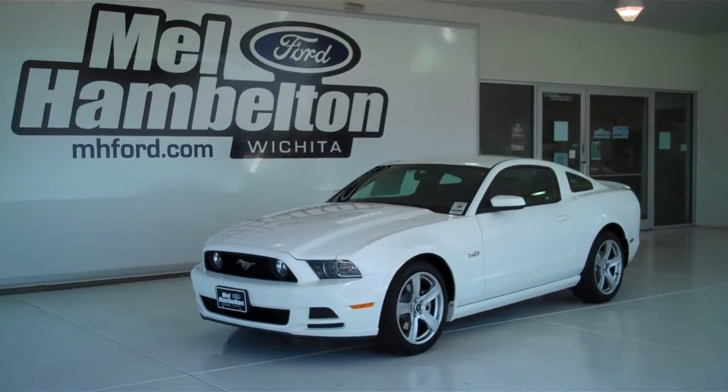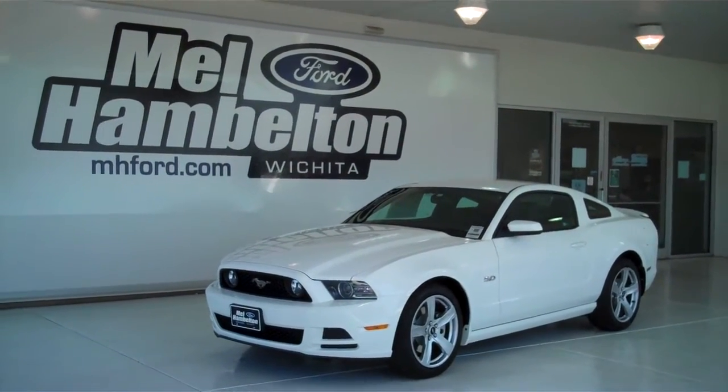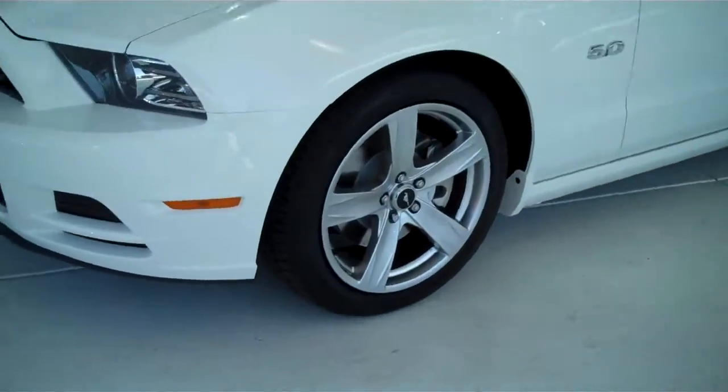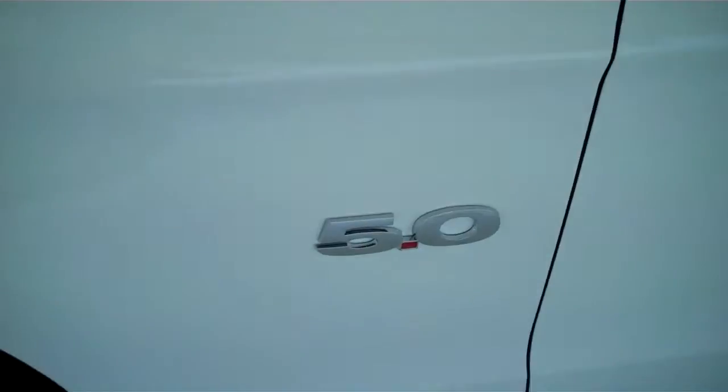130-168 is a brand new 2013 Ford Mustang GT. It is white in color, it has the factory alloy wheels, and it has a 5.0 V8 engine.